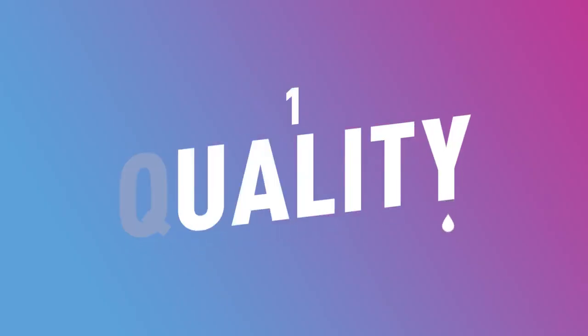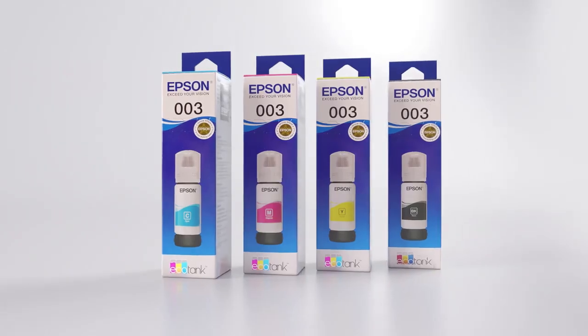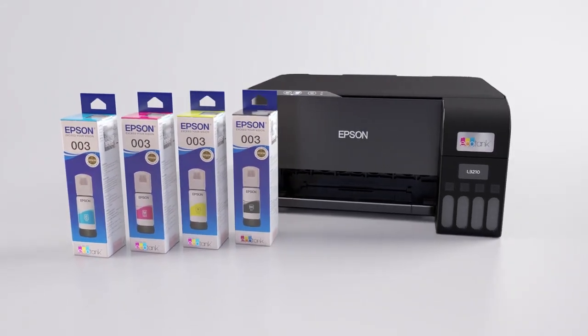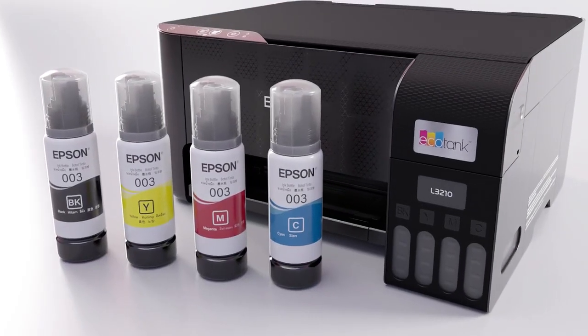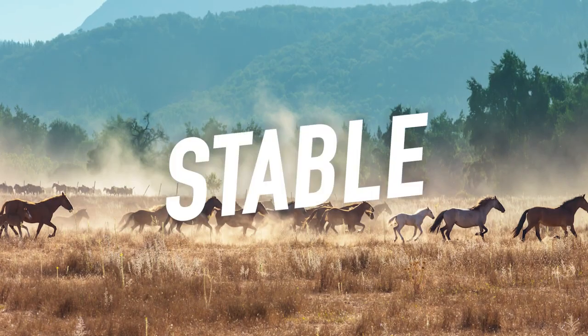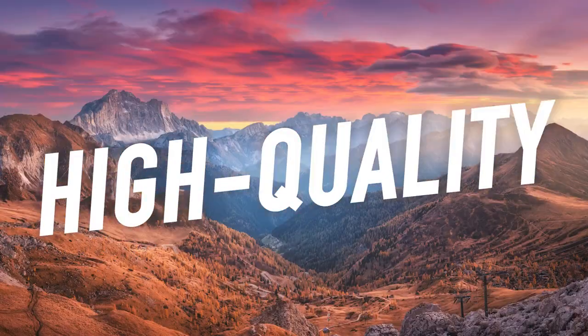Number 1, Quality. Epson genuine inks are designed to work specifically with your Epson printer hardware — they're a perfect match. Epson ink bottle colors match each individual ink tank, and your Epson printer delivers stable, durable, and high quality prints.